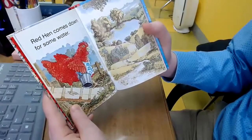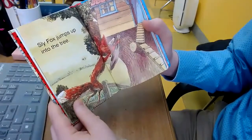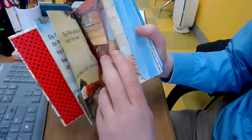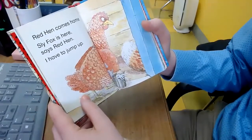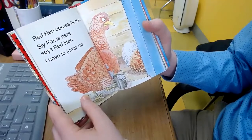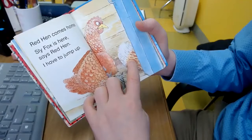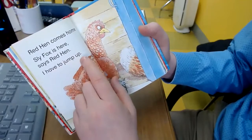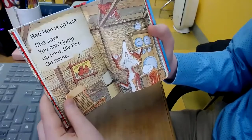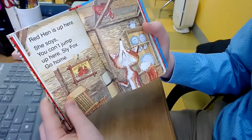Red Hen comes down for some water. Sly Fox jumps up into the tree. Sly Fox is here, says Red Hen — she is surprised and sees Sly Fox's tail. Red Hen is up there and says, you can't jump up here, Sly Fox. Go home.